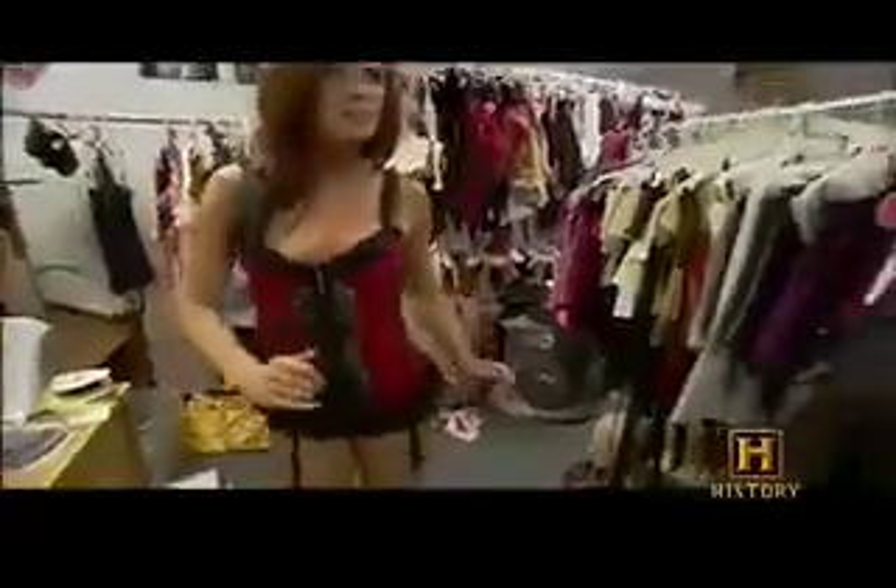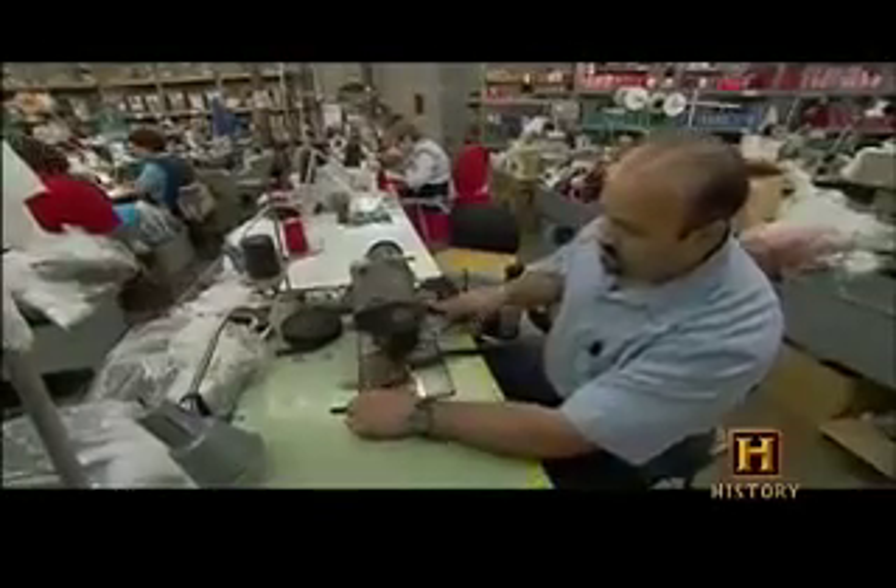Models try prototype corsets on for size, and once they're perfectly form-fitting — 'I can breathe very perfectly, actually. Look at that, very easily.' — mass production begins.